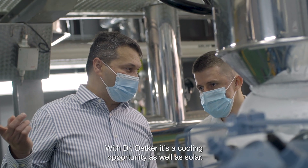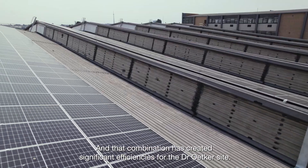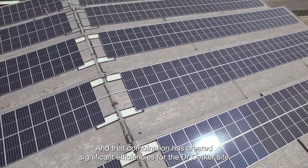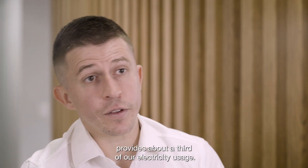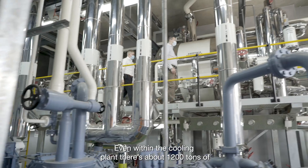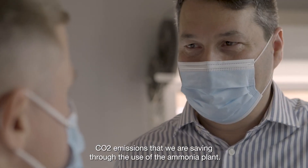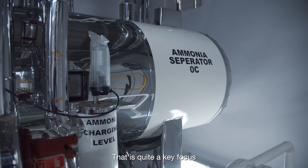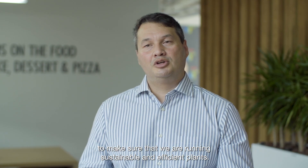With Dr. Utka, it's a cooling opportunity as well as solar, and that combination has created significant efficiencies for the Dr. Utka side. The full solar PV system provides about a third of our electricity usage. Even within the cooling plant, there's about 1,200 tons of CO2 emissions that we are saving through the use of the ammonia plant. That is quite a key focus to make sure that we are running sustainable and efficient plants.